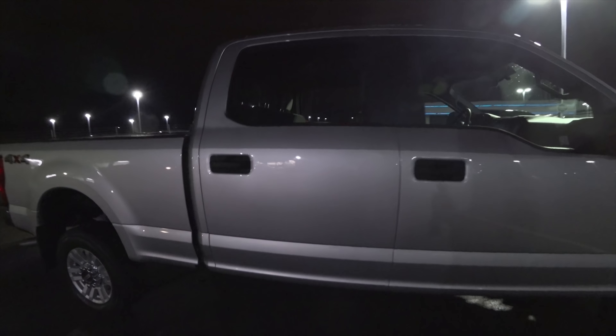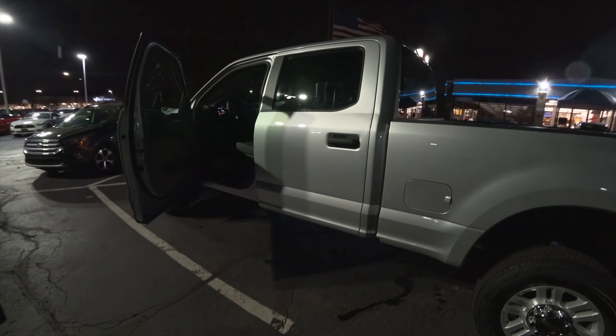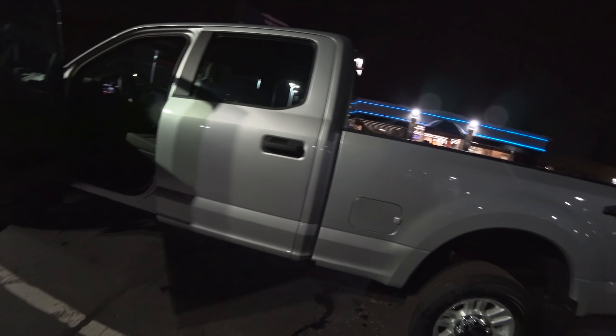This might be my new personal truck. Well, you'll have to get a ladder, Sean! Oh yeah.